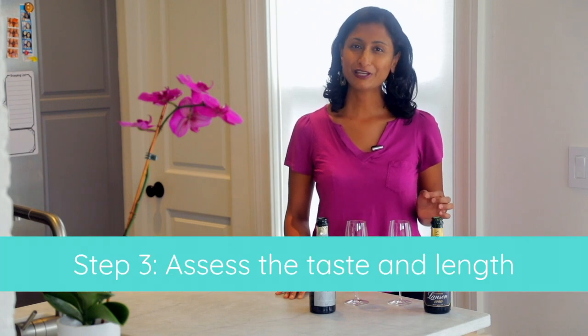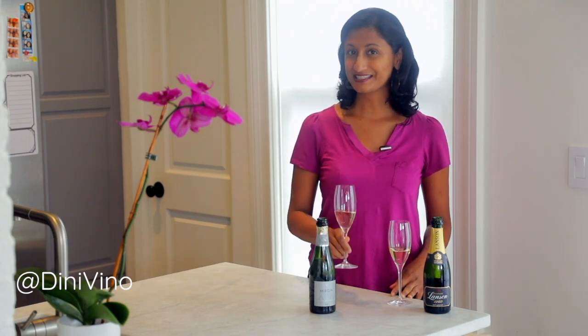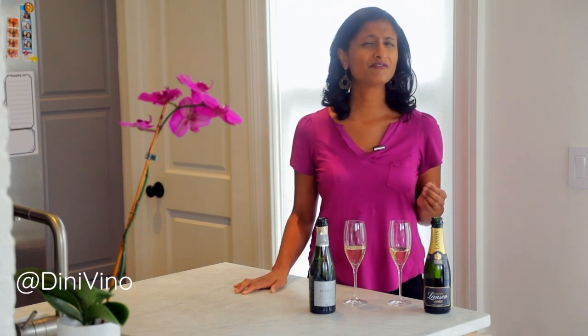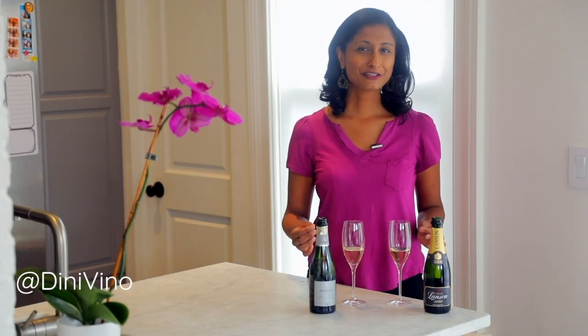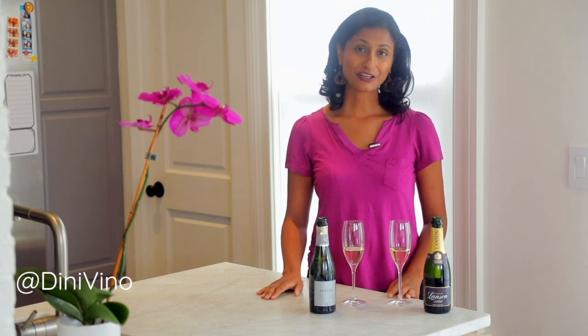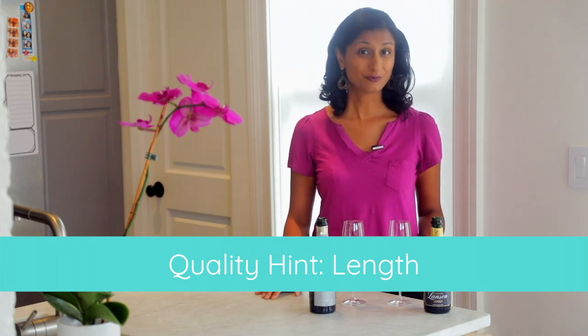For the final analysis, step number three, we finally get to taste the wine. Take a small sip and pay attention to the bubbles again — go back and confirm that finesse quality from step one. The other thing to pay attention to is something called the length, which is just a fancy way of saying how long does that flavor last in your mouth after you sip the wine? After you've swallowed the wine, count how many seconds that flavor lasts. One difference you're going to find is that the champagne is probably going to have a longer length to it.